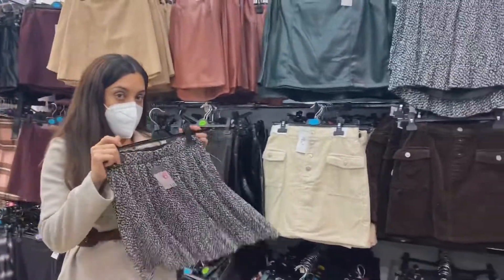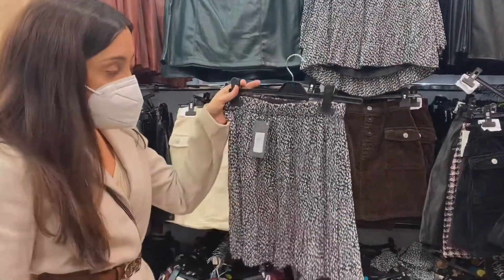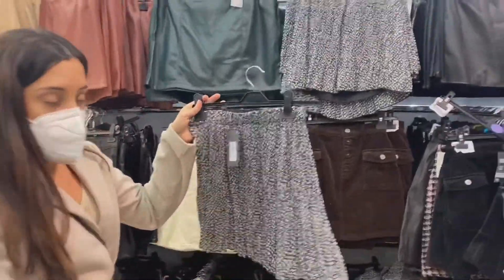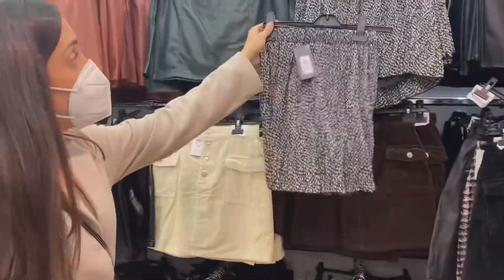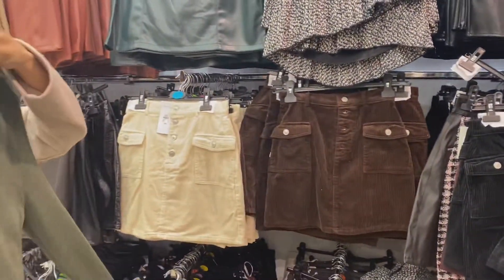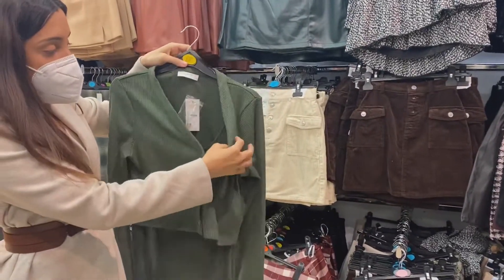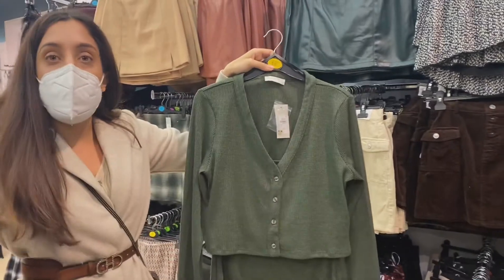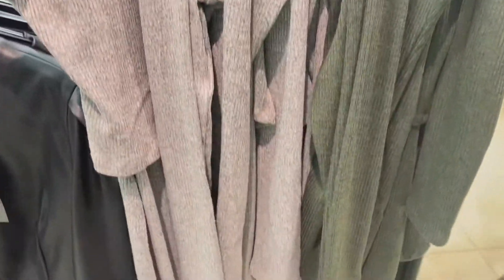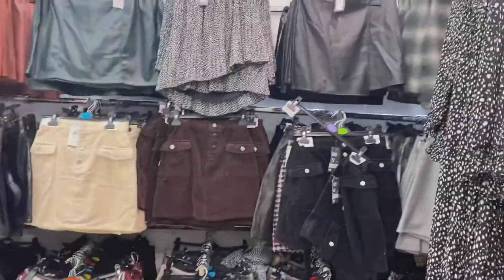Me and Fran are at the skirt section — Primark always have so many options. We saw this one that reminds us of Topshop vibes. Obviously Topshop's gone now so it's all about finding dupes. They've also got cord skirts in black, brown and cream, and some coral and grey ones too. The grey one is actually quite cute — very good for Christmas day if you want to cover up a bit.